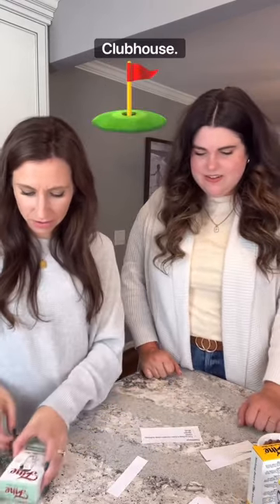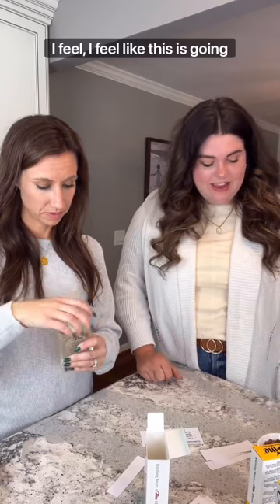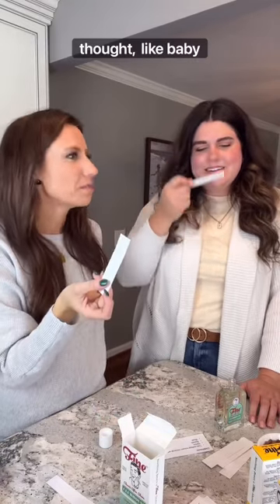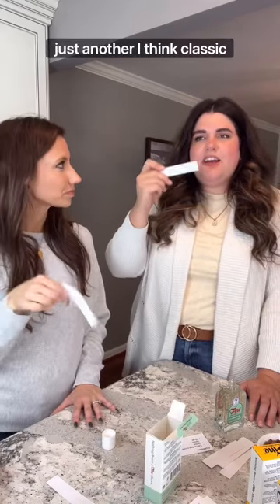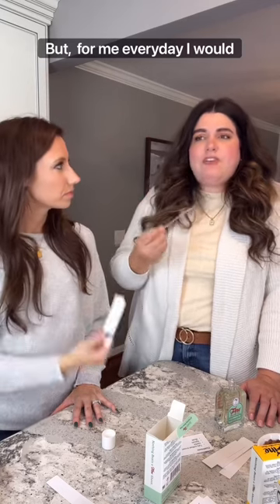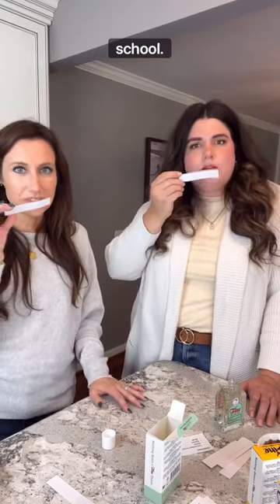So then we have Clubhouse. This one is talc — which we had to look up; it's a soft mineral — herbs, spices, and musk. I thought it was going to be like American Blend, but wow — totally different. It's like baby powder, like men's baby powder. I think it's another classic everyday, kind of springy. For me personally, every day I would rather go with American Blend. Clubhouse is definitely not my favorite — it feels very old school.